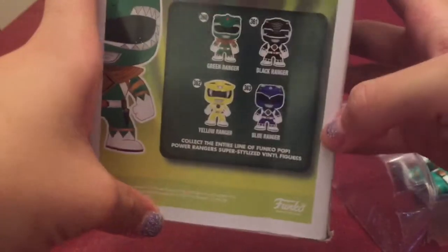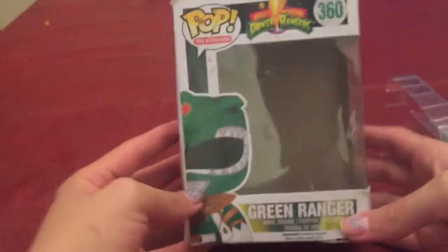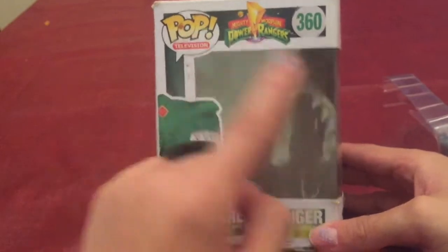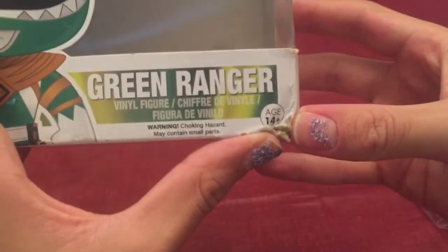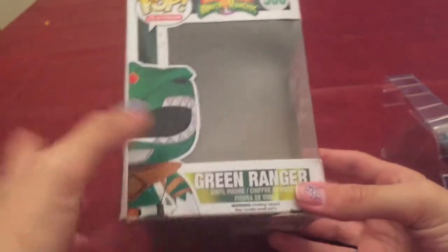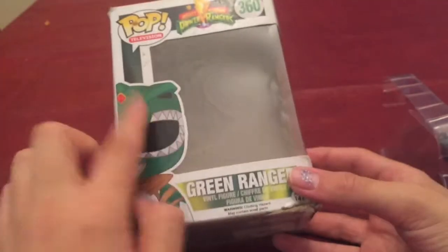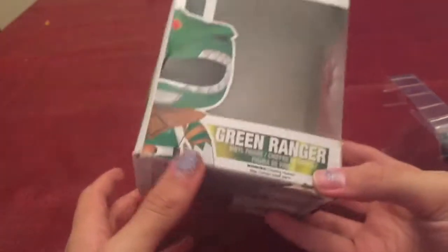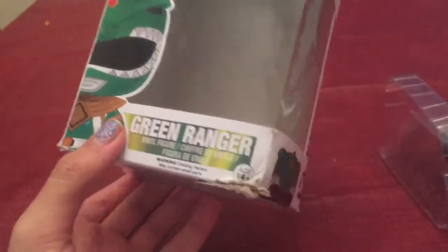The next one I hope to get is the Black or Yellow Ranger — hopefully for Christmas, a birthday, or I'll just buy it. You guys gotta let me know if you want me to finish collecting the set, because I've never finished a toy collection in my life — not McDonald's toys, not any of these cool toys. Let me know in the comments or give me a bunch of likes, and I'll do it for the next video.